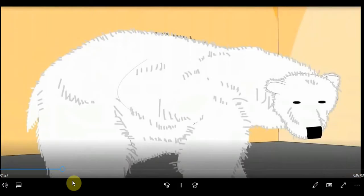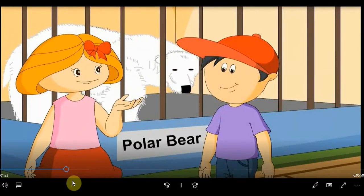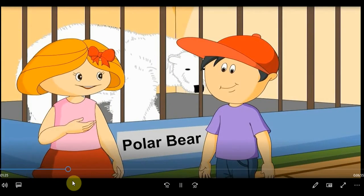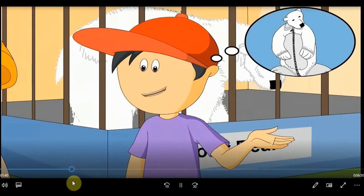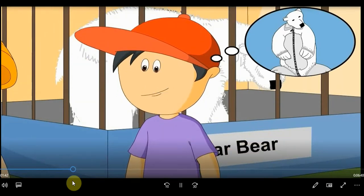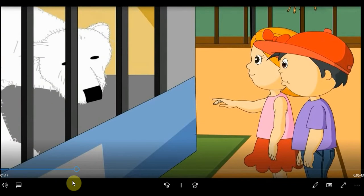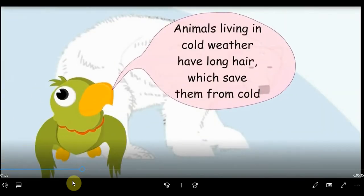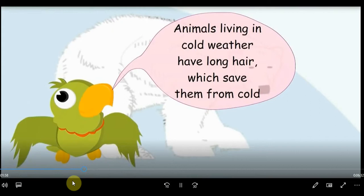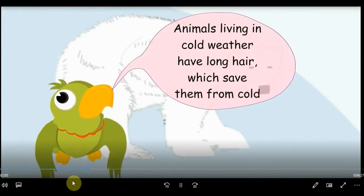Wow, a white bear! It has such big hair. In cold weather, these thick hair act like a pullover and save them from winters. It looks like he is wearing a jacket to save himself from cold. Look here, he is trying to smell something. Most of the animals on ground have strong senses so that they can find food. Animals living in cold weather have long hair which saves them from cold.